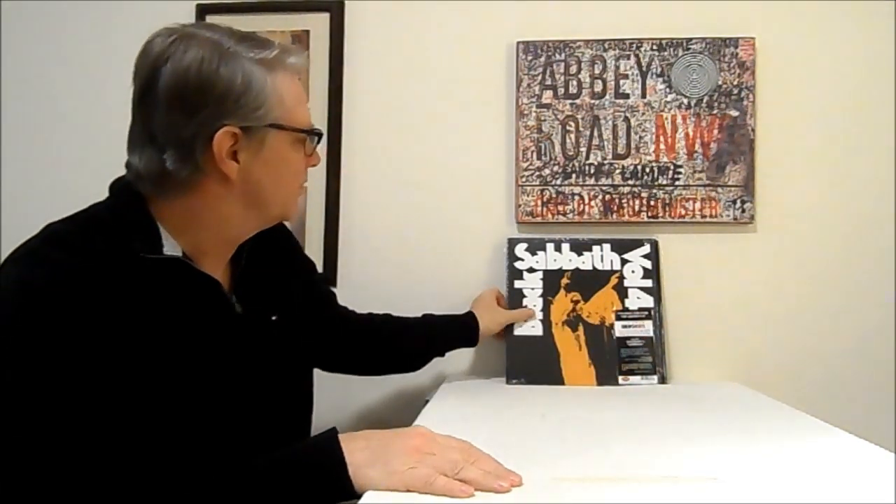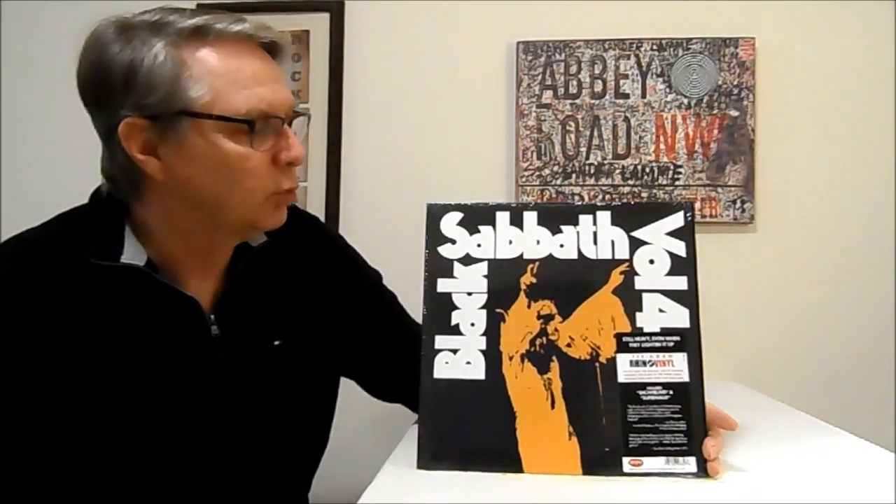Hello friends, welcome back. We've got a video today and we're actually comparing some records — Black Sabbath. This came out in 2011 and I probably bought it around 2012 or so. I bought about five of these Rhino records and I compared them to the records that I had at the time.